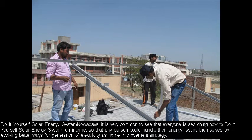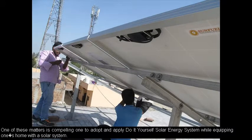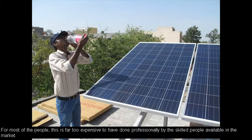Do-it-yourself solar energy systems are very common nowadays. Everyone is searching how to set up a DIY solar energy system on the internet, so that any person could handle their energy issues themselves by finding better ways for generation of electricity as a home improvement strategy.